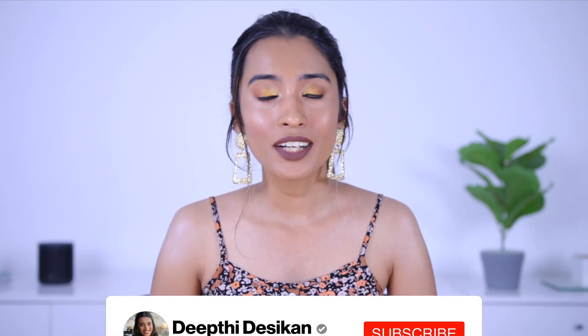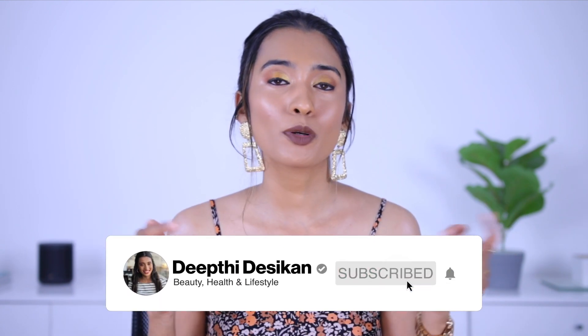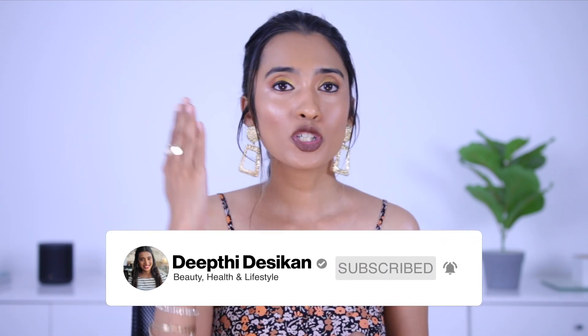That pretty much covers everything from Insight Cosmetics that I used today. Let me know what you think about these products and this brand in the comments below. If you want to watch any other one-brand tutorial, let me know. Give this video a thumbs up, subscribe to my channel, and hit the notification bell so you're notified every time I upload. See you guys in the next one — bye!